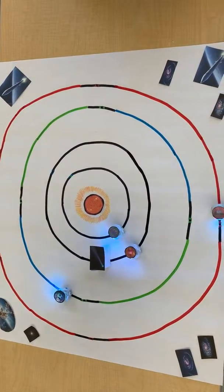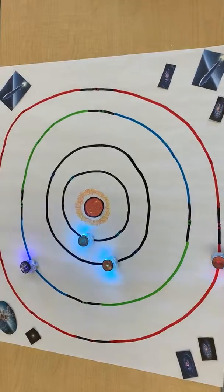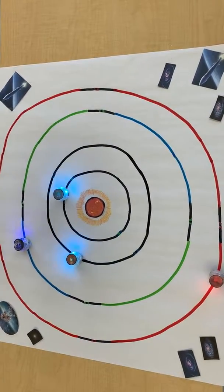Comets are floating chunks of ice, dust, and frozen gases. Astronomers believe that the dust and gases that didn't become planets became comets.